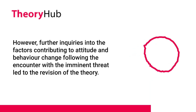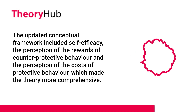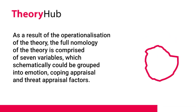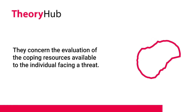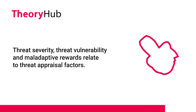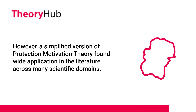However, further inquiries into the factors contributing to attitude and behavior change following the encounter with imminent threat led to a revision of the theory. The updated conceptual framework included self-efficacy, the perception of the rewards of counter-protective behavior, and the perception of the costs of protective behavior, making the theory more comprehensive. As a result, the full nomology of the theory comprises seven variables, schematically grouped into emotion, coping appraisal, and threat appraisal factors. Response efficacy, self-efficacy, and response cost are coping appraisal constructs, while threat severity, threat vulnerability, and maladaptive rewards relate to threat appraisal factors. Fear mediates the paths between threat severity, threat vulnerability, and protection motivation.